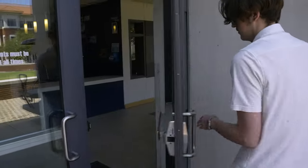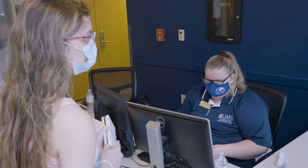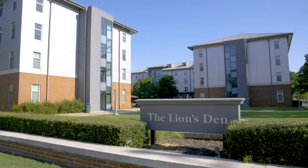Within the Lion's Den are several resident assistants that are on duty to help with any issues that a student might have.